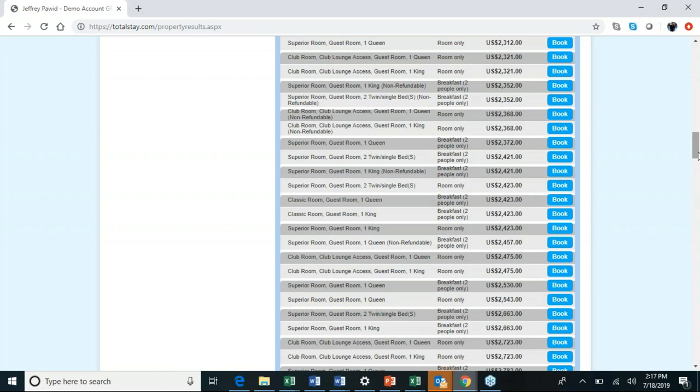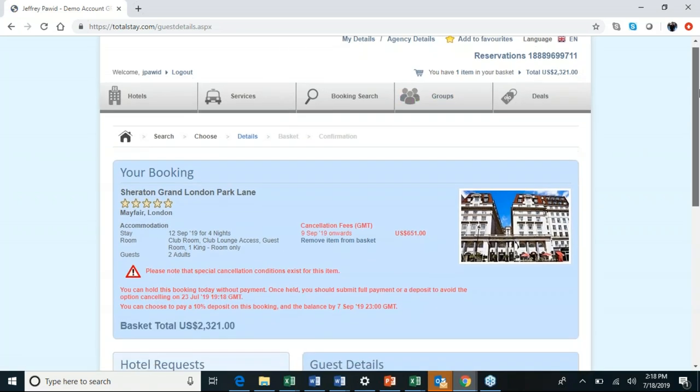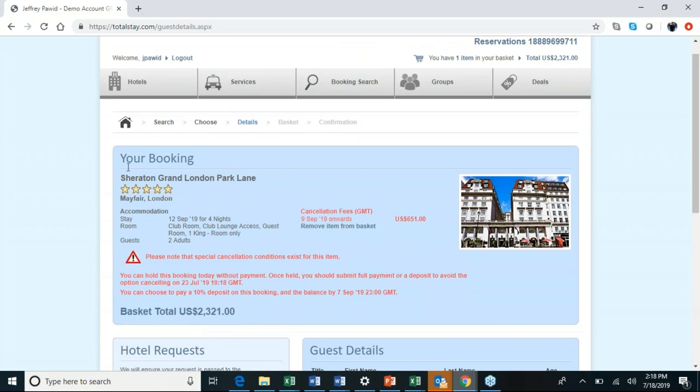It's a quick three-step process from here. Once you find the room your client wants, just click 'Book.' Let's book a club room with club lounge access and a king bed. Once you click book, you'll see the property name, star rating, dates, room category, and cancellation policy. For this one, cancellation is three days prior to arrival — if you cancel beforehand, the money goes straight back to your client's credit card, no questions asked.